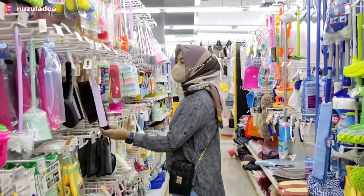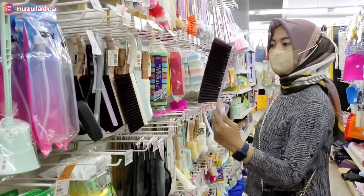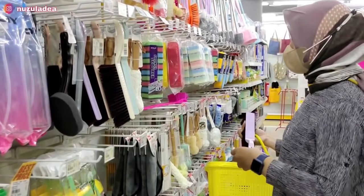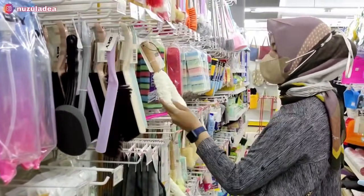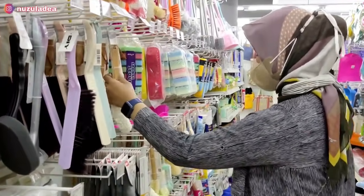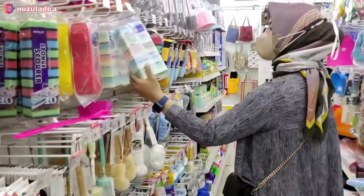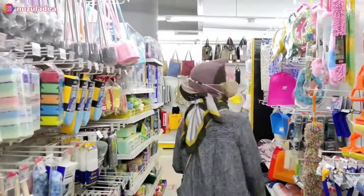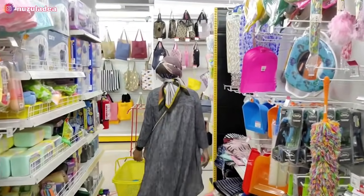Di sini aku juga lihat sikat-sikat yang lucu banget. Pokoknya di Mr. DIY ini super lengkap, barangnya super lucu. Ada sikat alat-alat estetik untuk rumah yang estetik. Juga ada spons cuci piring, sikat WC, alat pel, alat sapu, pokoknya lengkap banget.